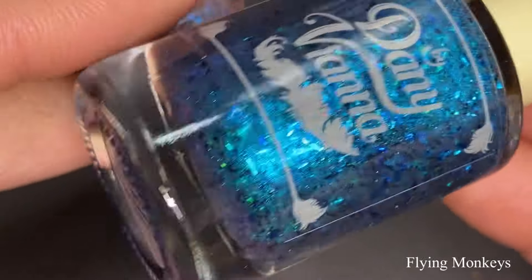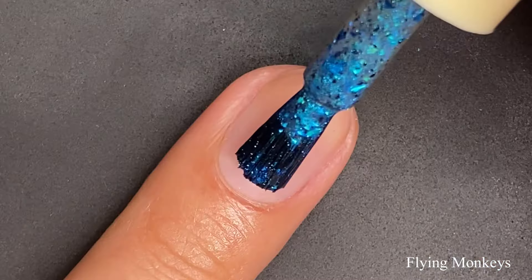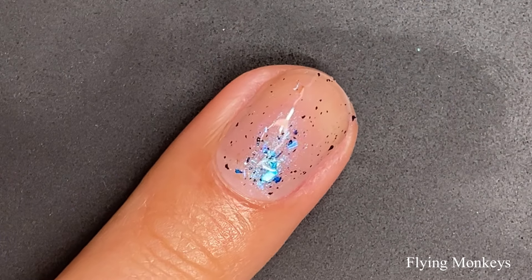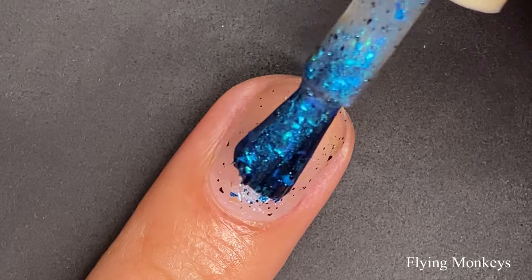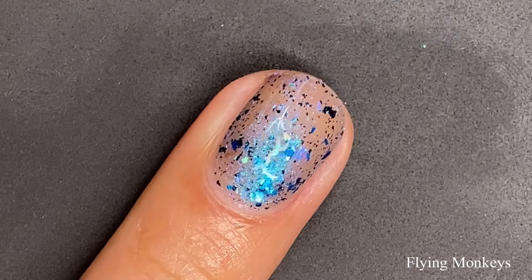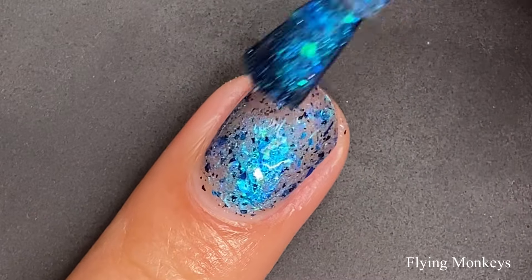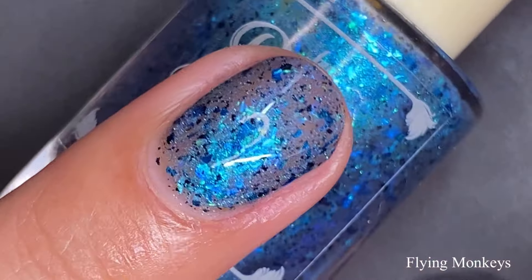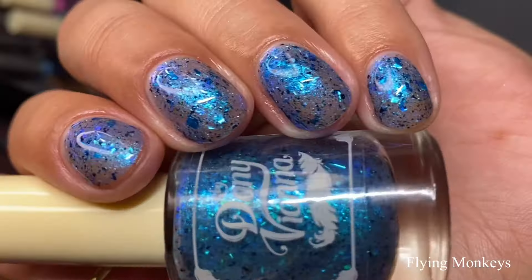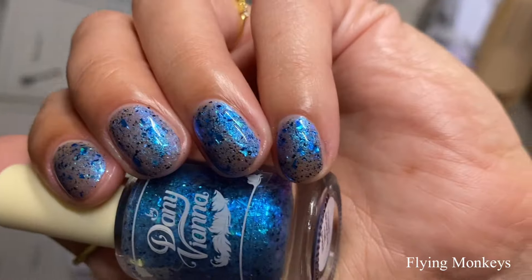This one is called Flying Monkeys and it's inspired by the very first spell that Elphaba cast. It is a sheer smoky base with a blue aurora shimmer, a mix of blue metallic shreds, blue iridescent flakes, and black flakies. I love how all of these polishes offer something a little bit different. This one would have topper capability for sure — you can definitely see it builds up beautifully on its own, but one coat over a darker or lighter color would work wonderfully too. I actually enjoyed it on its own.